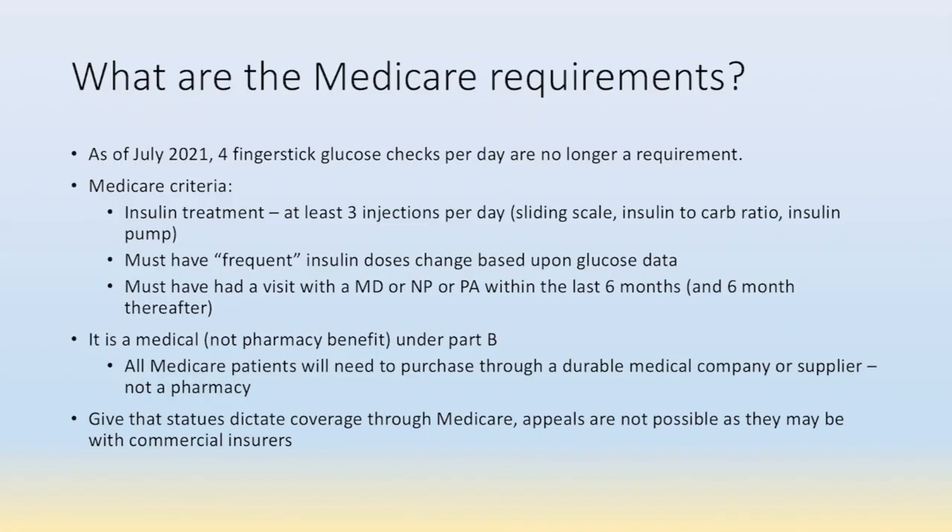So what are the Medicare requirements? As of July 2021, four fingerstick glucose measurements per day is no longer a requirement to obtaining coverage. The Medicare criteria that are needed and should be placed in the assessment section of the note are that the patient is treated with insulin — at least three injections per day — and that can be sliding scale, insulin to carb ratio, or via pump. They must have frequent insulin dose adjustments based upon glucose data, either sensor glucose data or fingerstick glucose data.